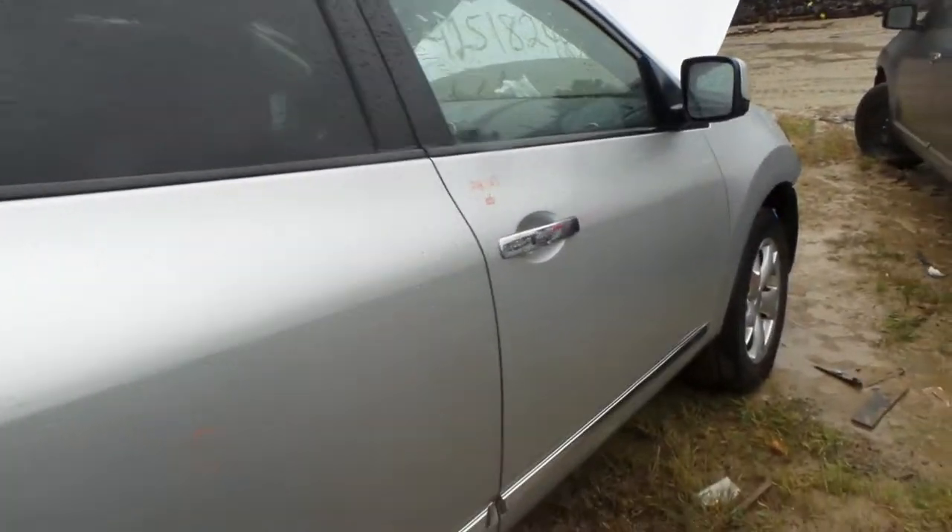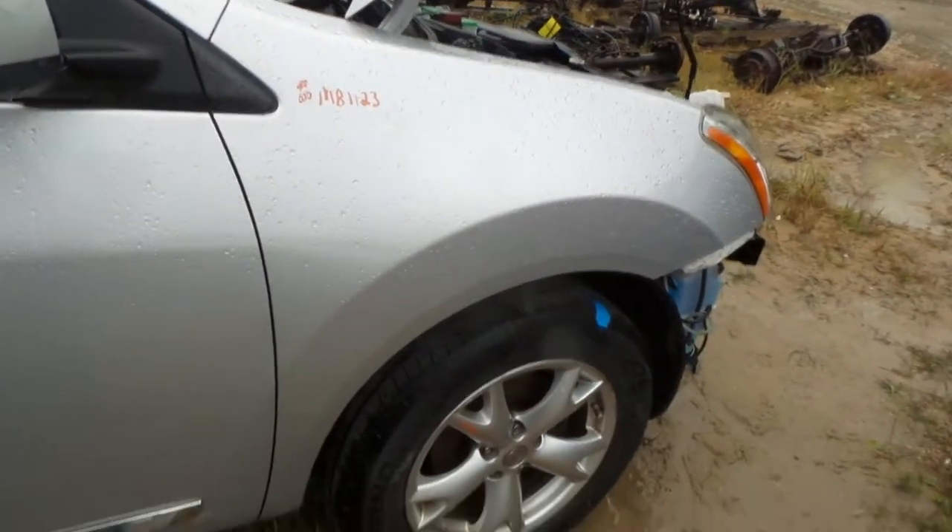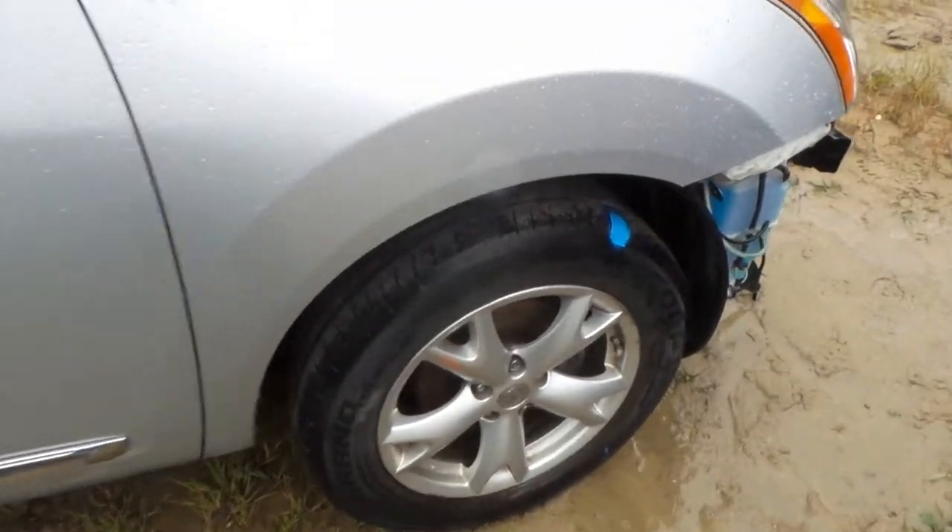This vehicle is super clean for the year. Good mirror, paint to match, triple zero fender, good right front knuckle comes complete with the strut and spindle.